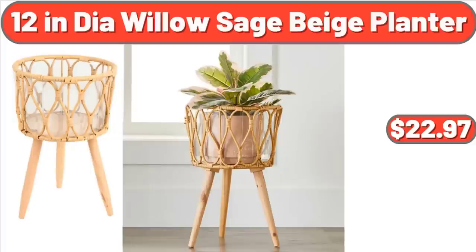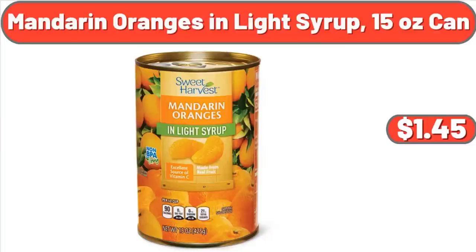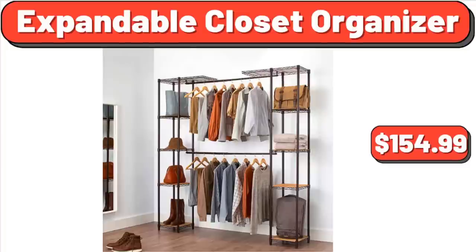12-Inch Indoor Willow Sage Beige Planter, $22.97. Mandarin Oranges in Light Syrup, 15 Ounce Can, $1.45. Expandable Closet Organizer, $154.99.